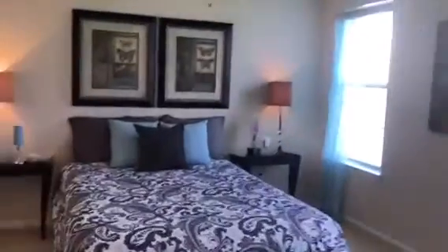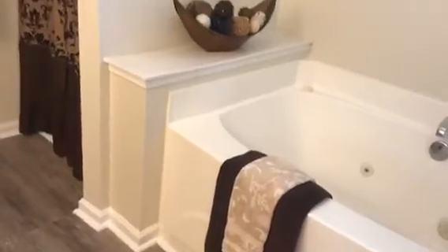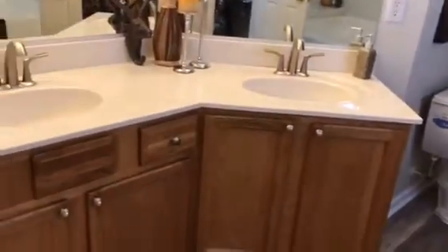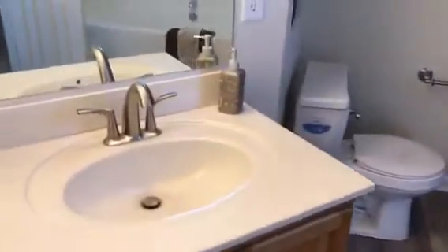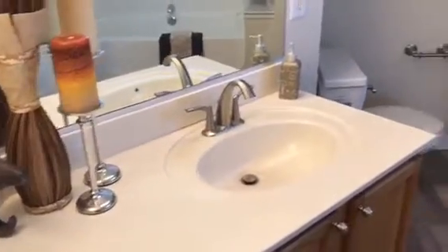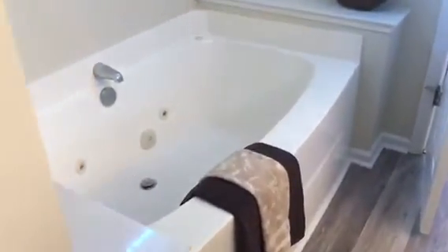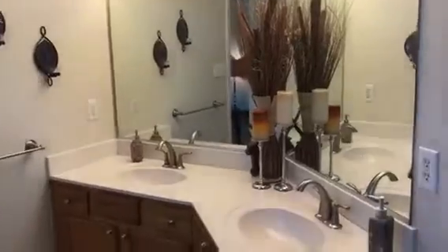Now we will go into the master bathroom — wait until you see this bathroom. It is such an amazing size bathroom with a separate shower and jacuzzi tub, along with a window above the tub and his and her sinks with so much cabinet space. Not lacking on storage anywhere throughout this house. Everything is move-in ready with a nice neutral color tone and the same new laminate flooring in here. I definitely recommend viewing this house in person because I know it's hard to see everything through the video.